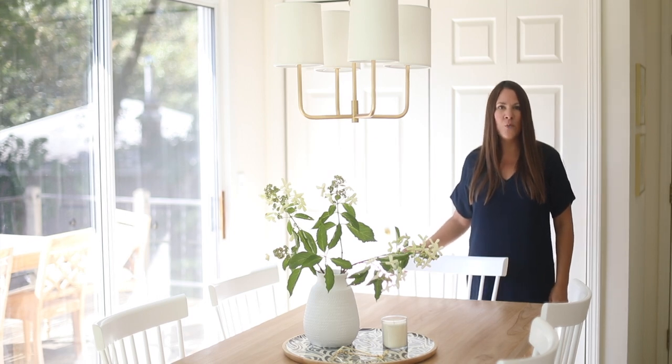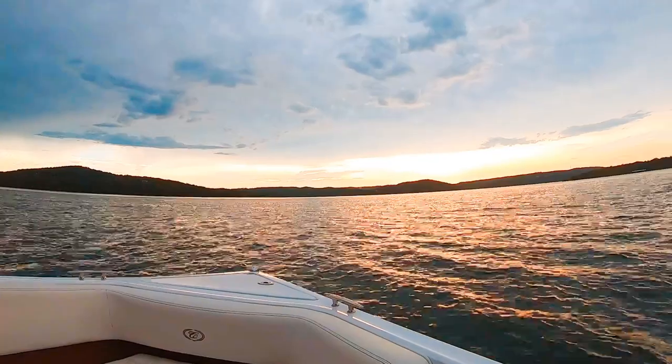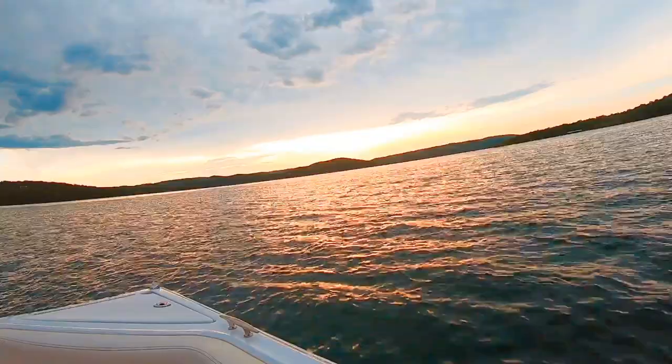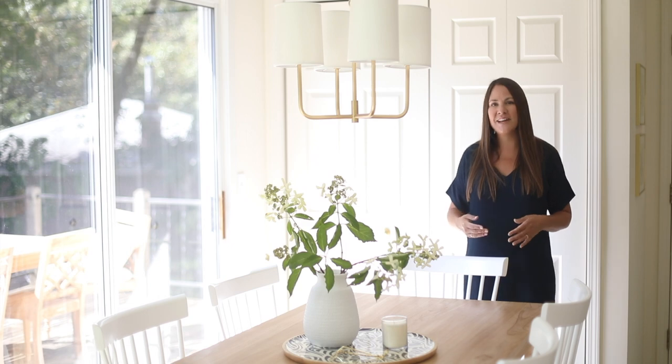Hi, I'm Julie from the lifestyle website julieblander.com where I share easy ideas for entertaining, home decor, and so much more. Today we're here near Branson, Missouri on Table Rock Lake at our lake cottage, which I've lovingly named Calm Water Cottage because we're at the end of a quiet, quiet cove. And we love it so much here, so I'm so excited to share it with you.